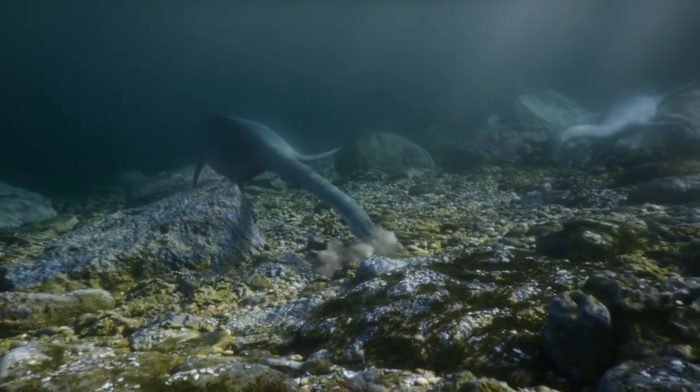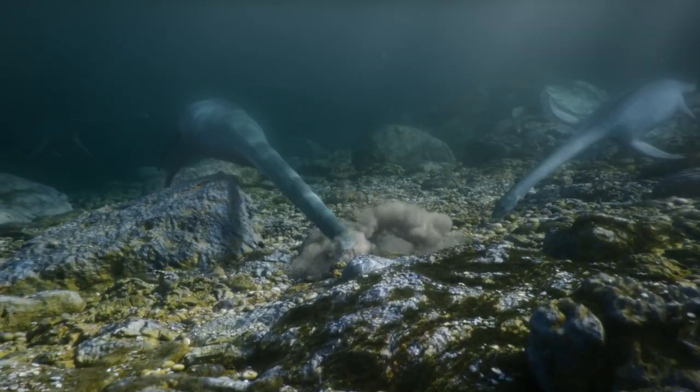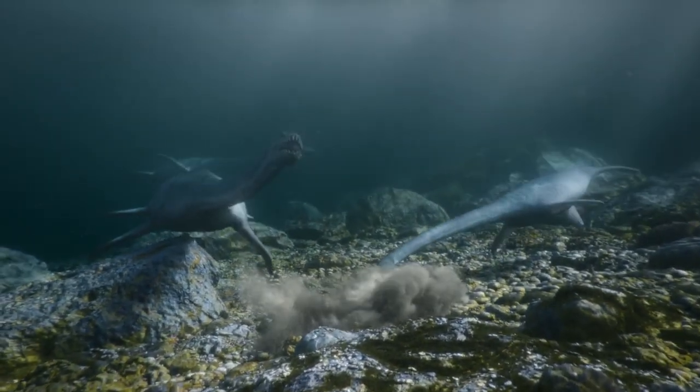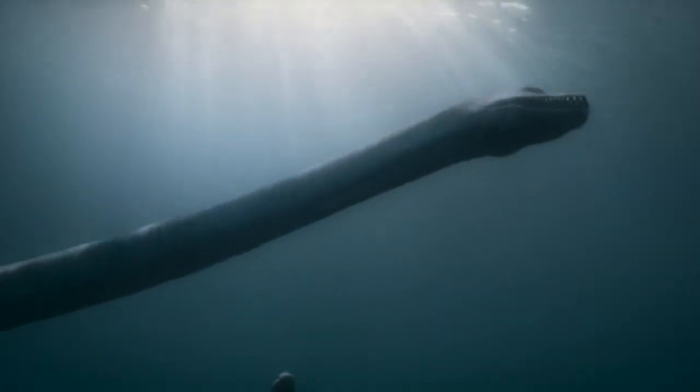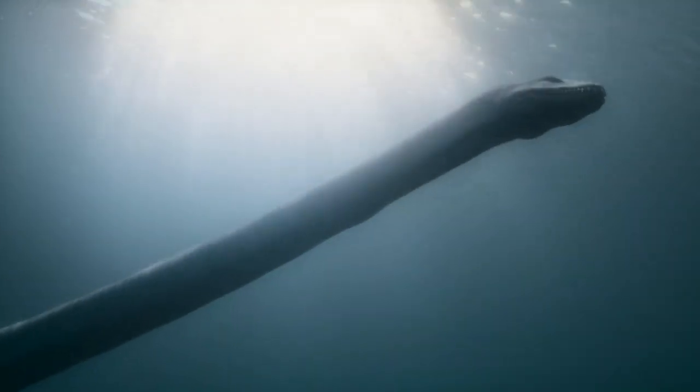Here, however, in the pool at the bottom of a waterfall, there are plenty of them, and the Turangi can take their pick. They then do something rather remarkable — they swallow them.